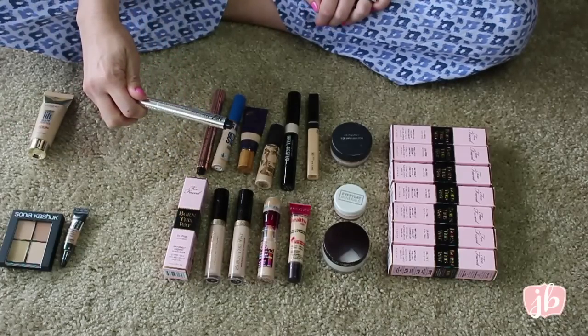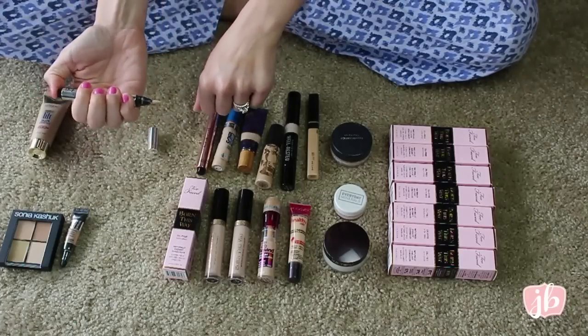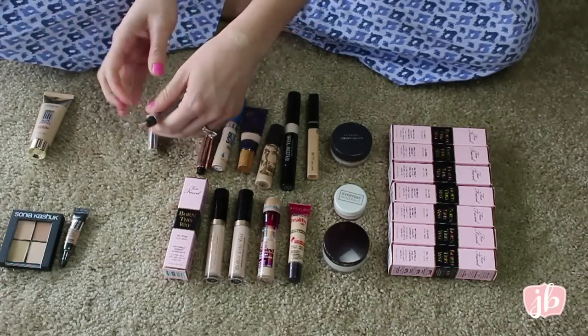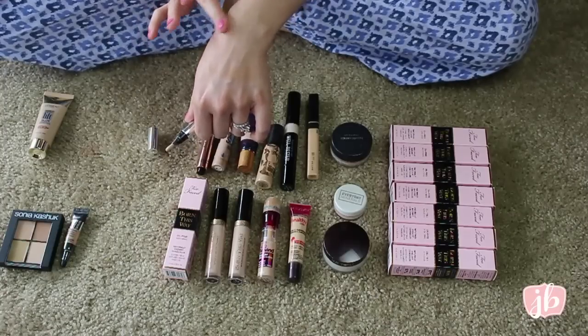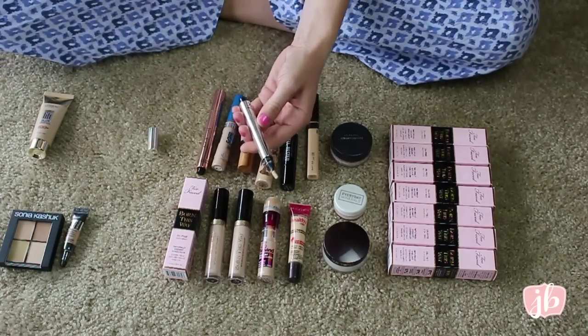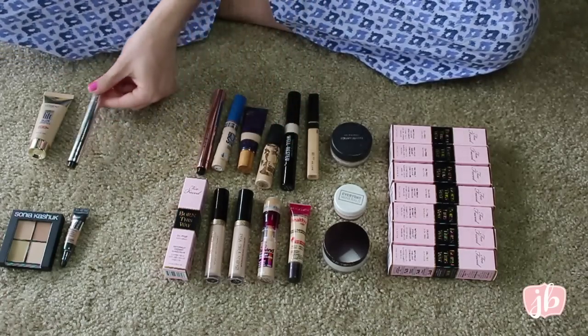This is the Boots No. 7 Radiant Glow Concealer — it's one of those pen types, and it's just a glowy, colored concealer. I was very impressed with this. I wish the packaging didn't get so dirty because it always grosses me out, but I really do like this product, so I'm going to keep it.